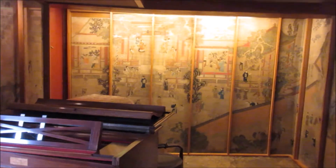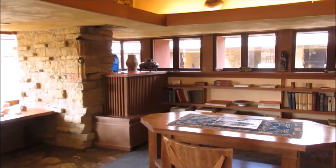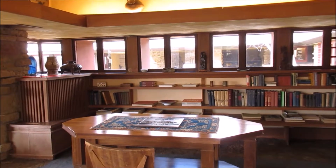He actually was in a lot of debt because he bought all these Japanese panels and antiquities. This room was a library and study area.